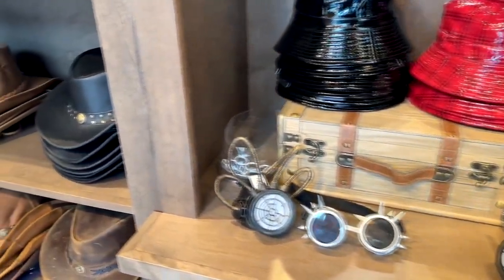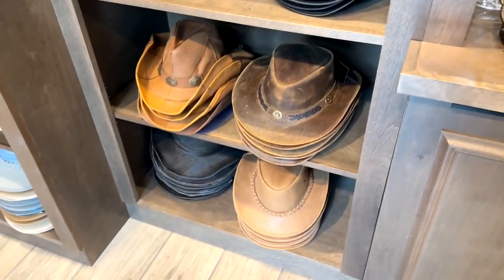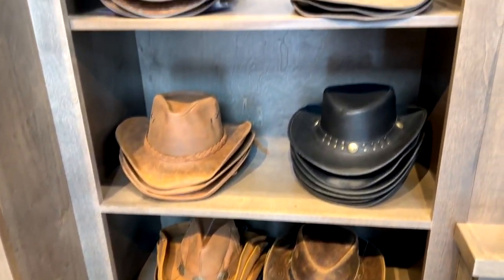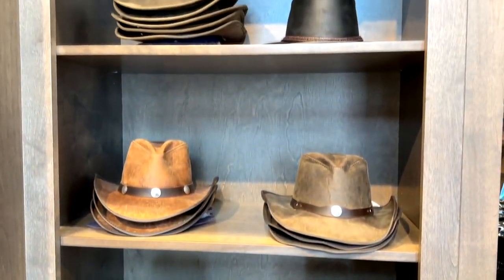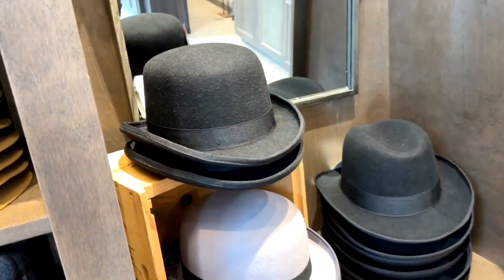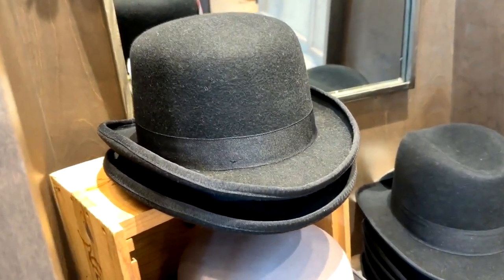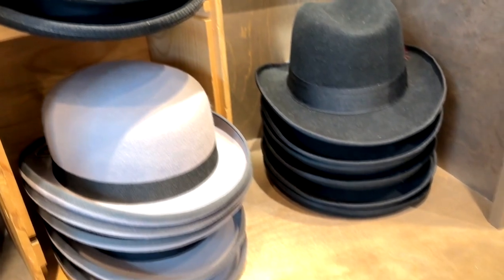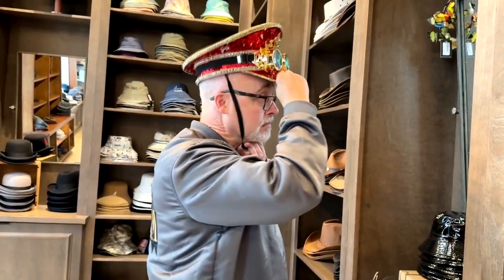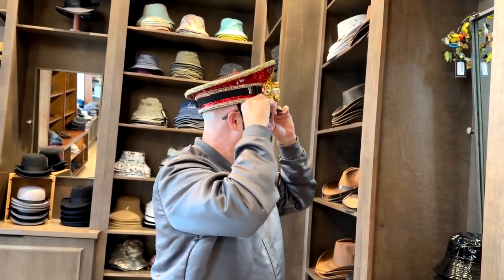Over here there are a little more kind of westerny hats. I see Crocodile Dundee in that if you want to be a Crocodile Dundee. Or if you want to be Oddjob from the 007 Bond movies, there you go — you could be Oddjob. But I've got to try on the one that speaks to me most, and it's this one right here. This one's really speaking to me. I think I could really rock that hat. Yeah, there you go.